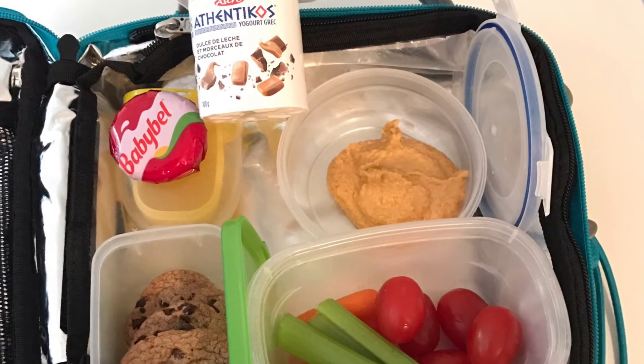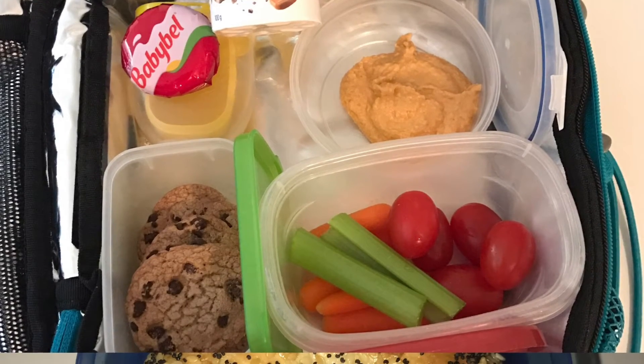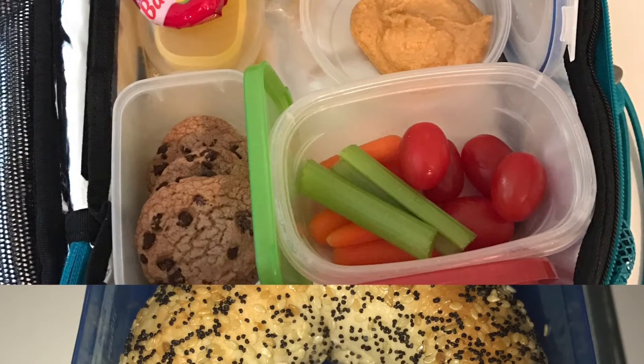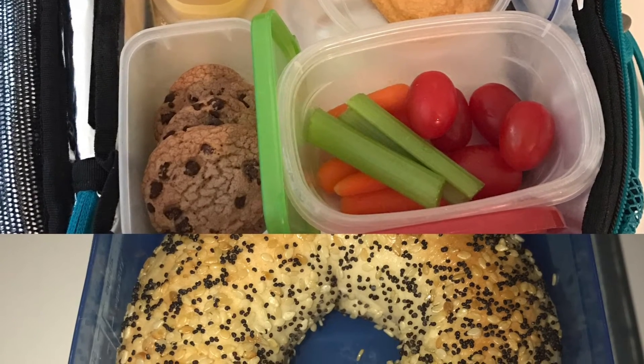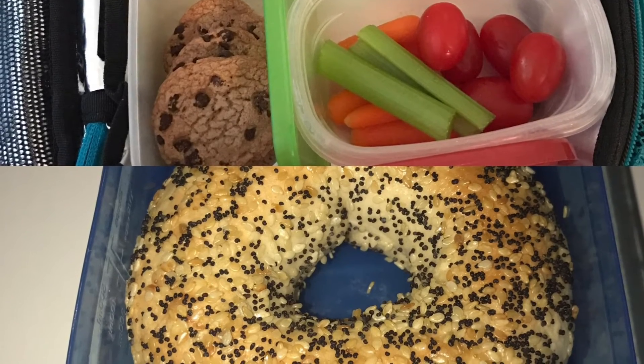The next day there was an Athentikos Greek yogurt, a Babybel cheese, roasted red pepper hummus with some celery, carrots, and baby tomatoes to dip, the Chips Ahoy Thins, and the actual lunch portion was an everything bagel.